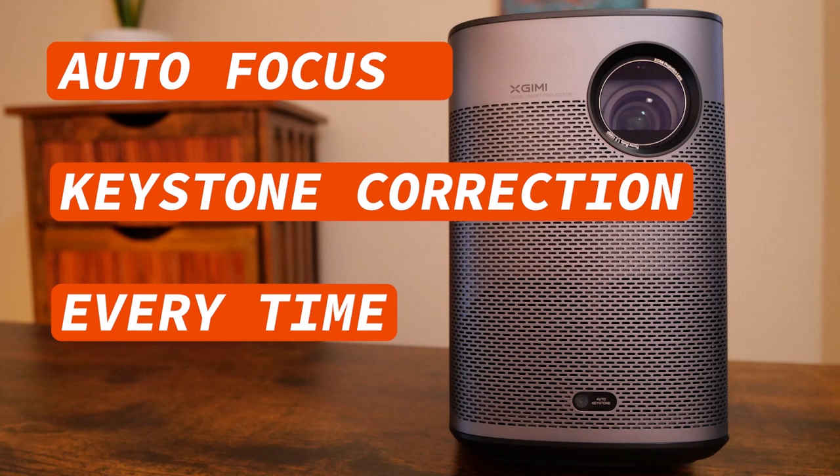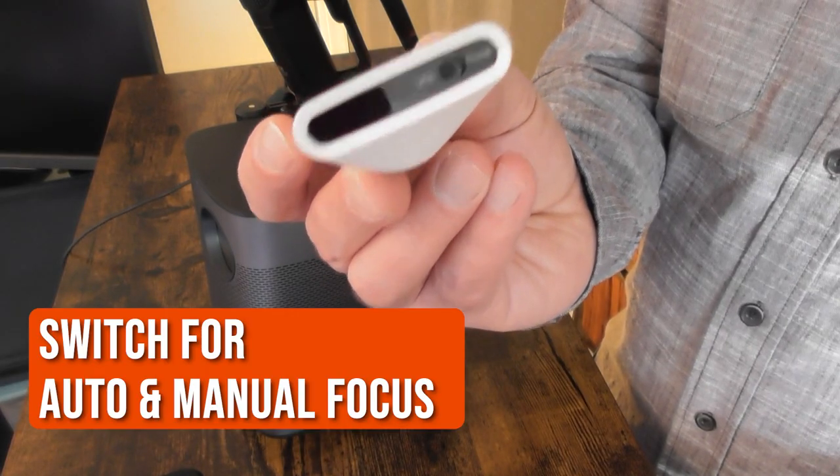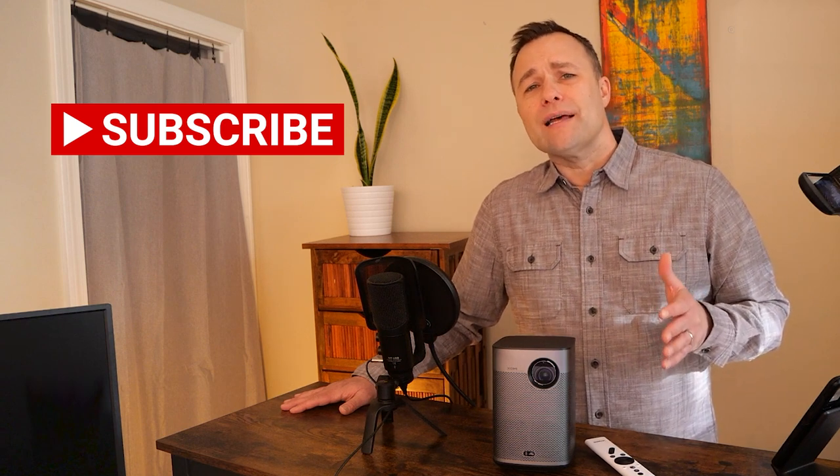The projector performs an autofocus every time you turn it on. There is a switch on the bottom of the remote control that lets you toggle between auto and manual focus if needed. If you like these kinds of reviews or find this video helpful, please hit the like and subscribe button.